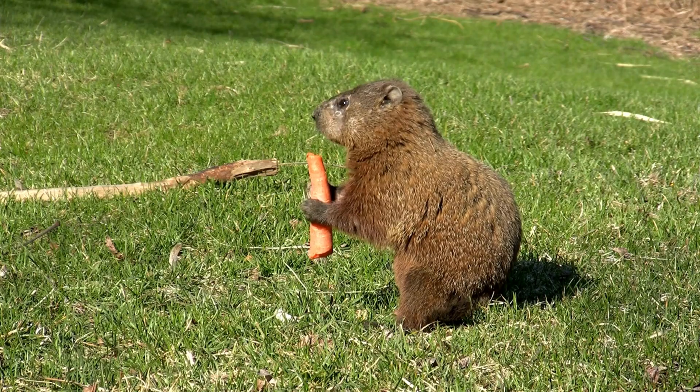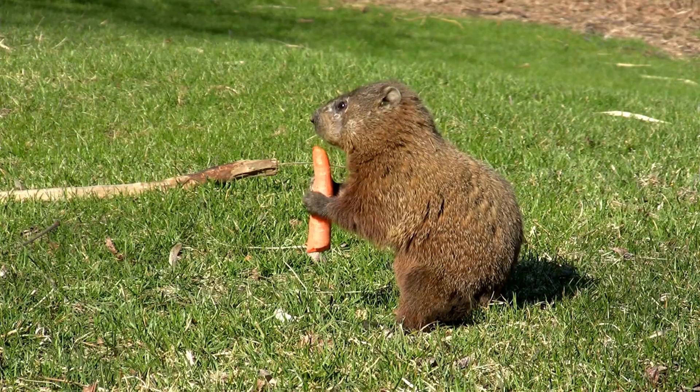If you've ever tried to grow a garden, you've probably had some unwanted animal visitors chomping on your produce. In this video, I'm going to break down all the ways that I have helped animal-proof my garden — things that I know work — and I'll mention a few things I've tried that have not worked. I'll be talking about the animals I'm keeping out here in Kentucky.